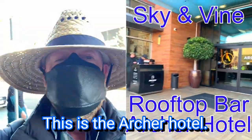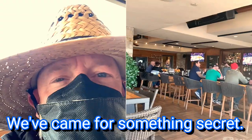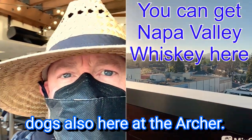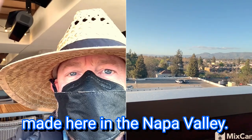This is the Archer Hotel, and hopefully tonight they'll actually have lobster corndogs. We've come for something secret — a lot of times it's not on the menu at all. The lobster corndogs. Also here at the Archer, they have whiskey that's made here in the Napa Valley.